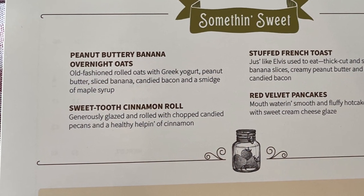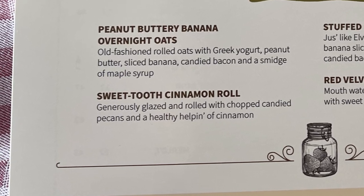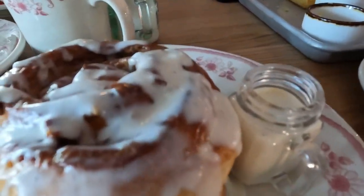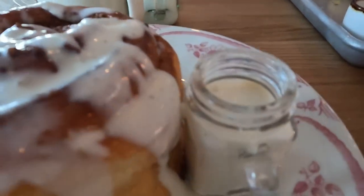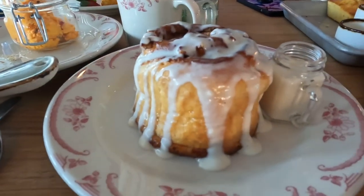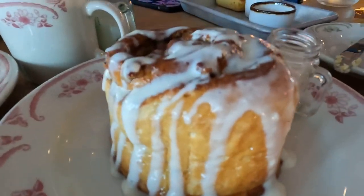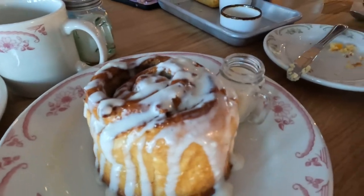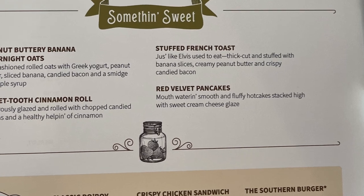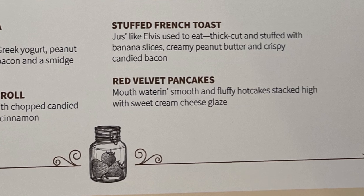We also got the cinnamon roll, and it was seriously amazing. I don't really care for pecans, but they were chopped so finely it didn't bother me. It came with extra icing in the absolute cutest little mason jar on the side. It was a huge plate — all four of us split it and we still had some left over.